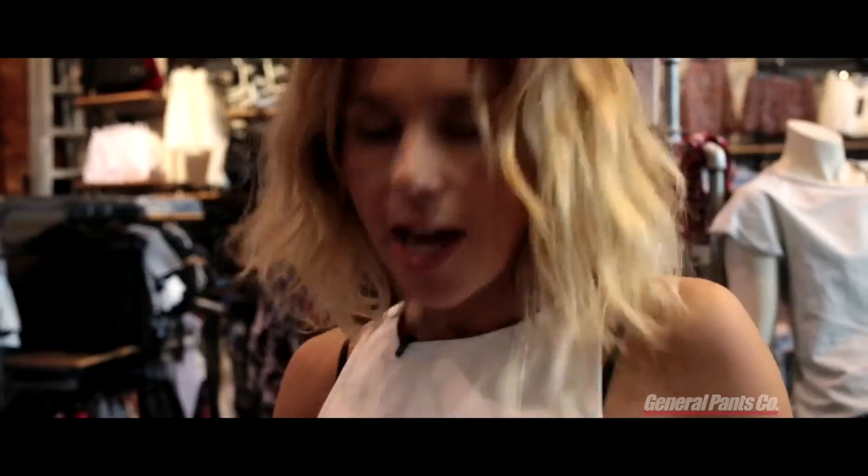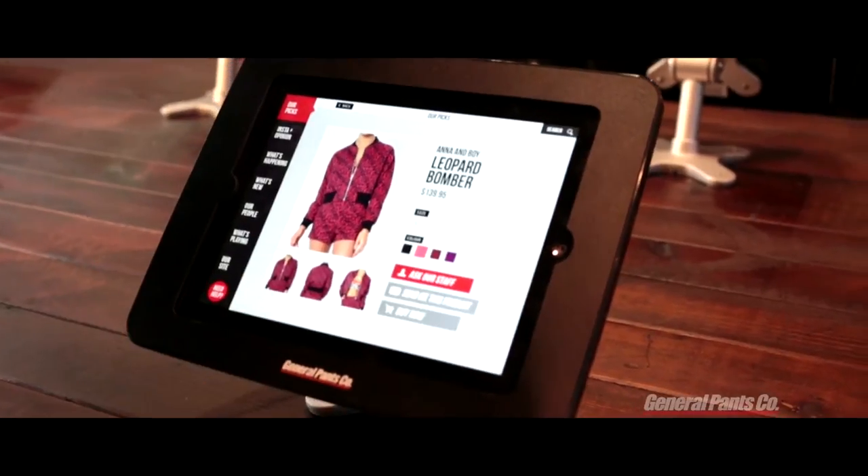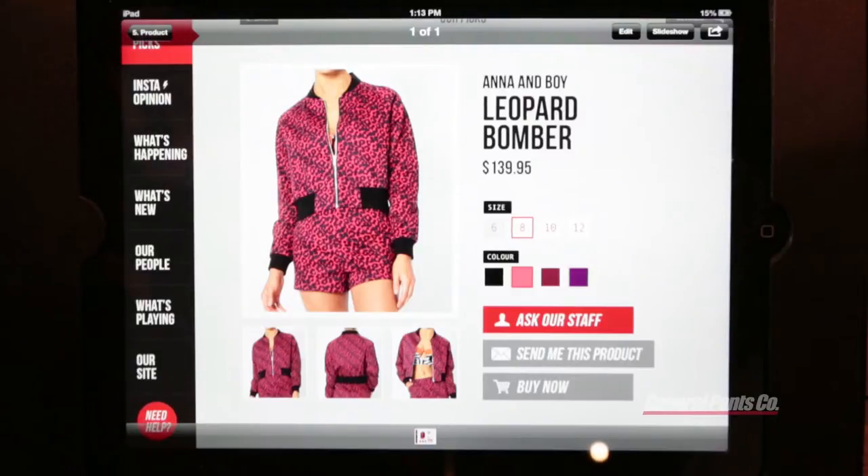There's that leopard bomber. Now I've got the option to ask our staff, send the product to my phone, or buy it now and get it sent to my house.